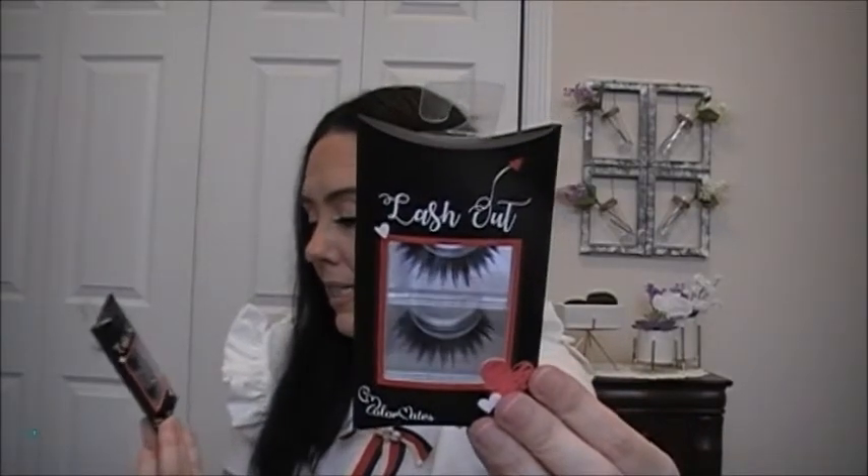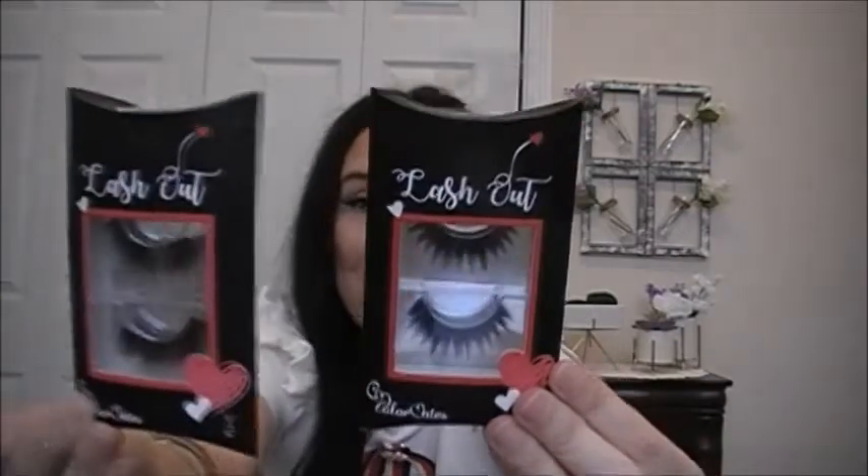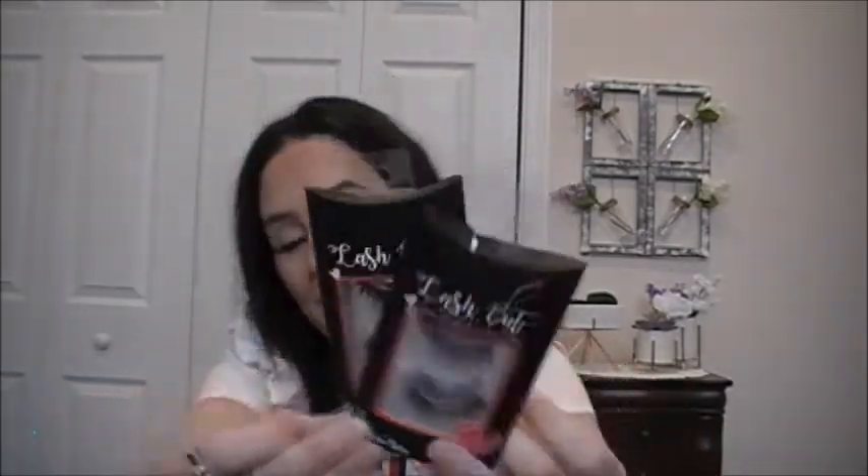I'll do some lashes next. My friend Rosa sent me these in her Valentine's Day giveaway and I do like them. These are the Colormate lashes, but in different Valentine's Day packaging. Bold and Diva are two of my favorites.